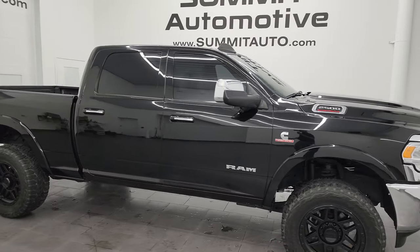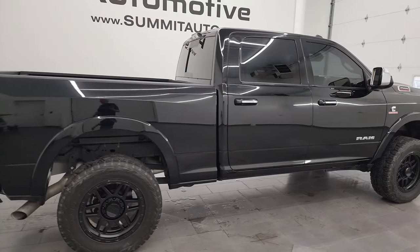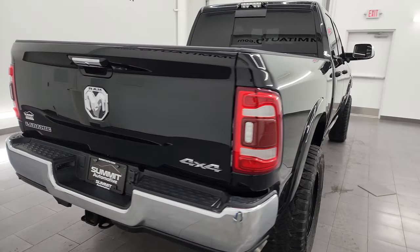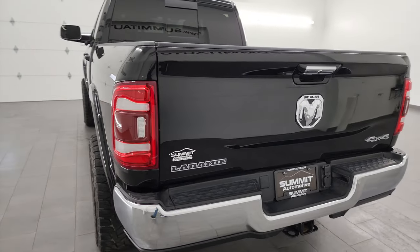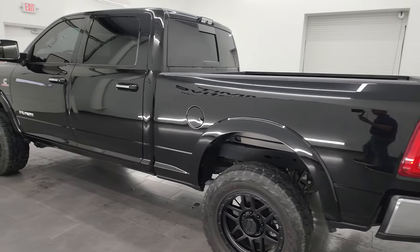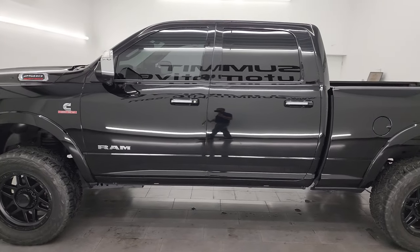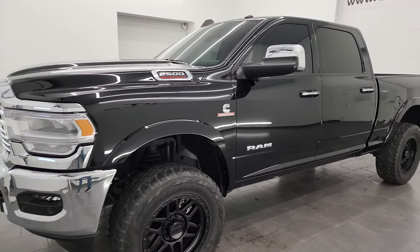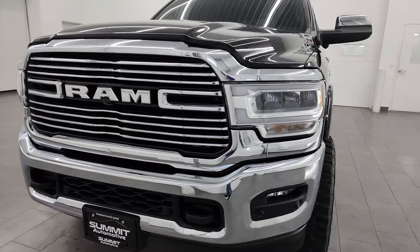Hey, this is Brett and this 2022 Ram 2500 Crew Cab Short Box Laramie Level A Package is stock number 14087Z. I am here at Summit Automotive in Fond du Lac, Wisconsin, your new and used heavy duty truck and Ram headquarters. This 2022 Ram 2500 has the 6.7 liter Cummins diesel engine, paired up with the 6 speed 68 RFE automatic transmission.